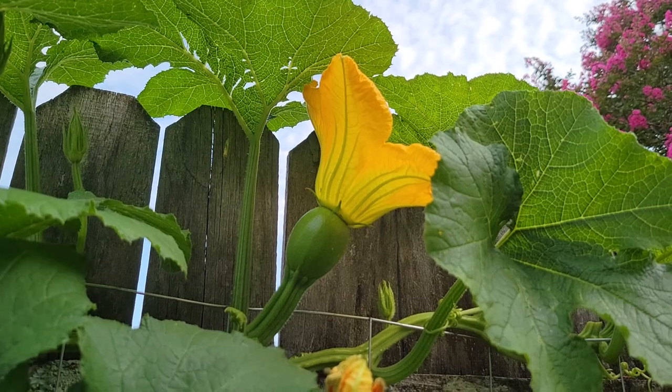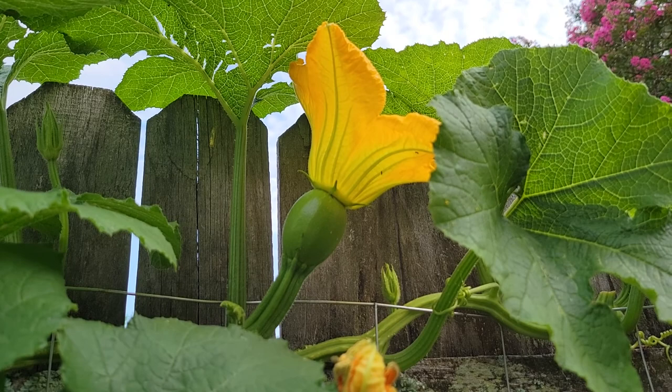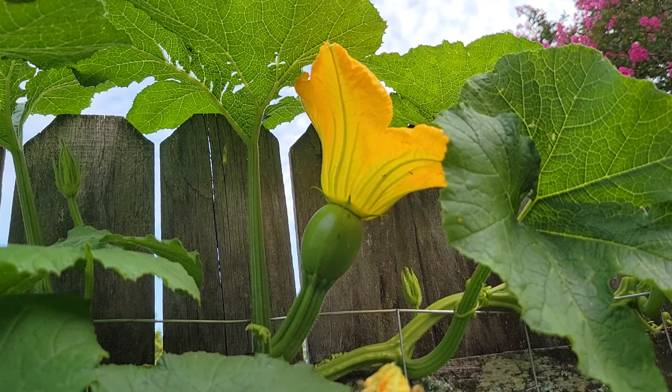Hi and welcome back to Pittman's Pumpkin Patch, Pittman's Garden Patch. It is July 15th, 2021, and this is the first female pumpkin flower of the season that has bloomed today. You can see the baby fruit right there — the baby pumpkin — that I'm hoping will get pollinated.